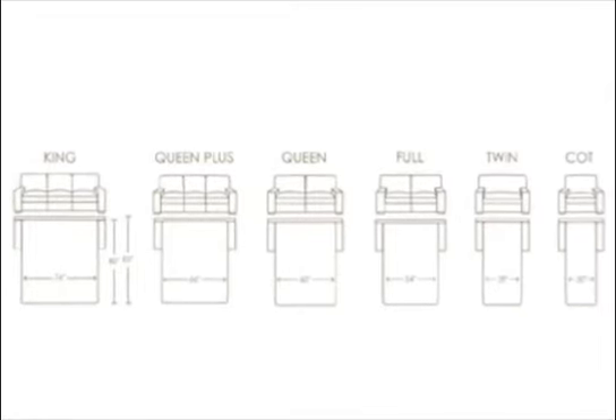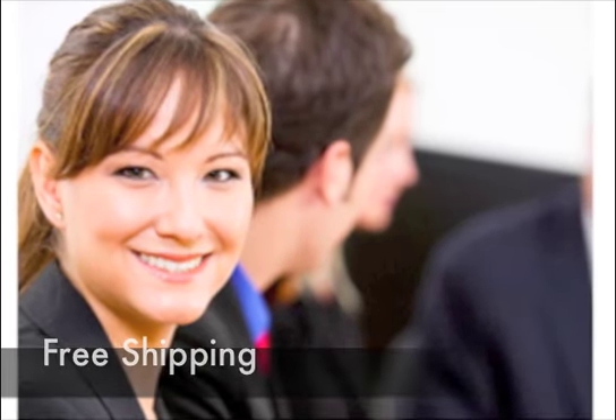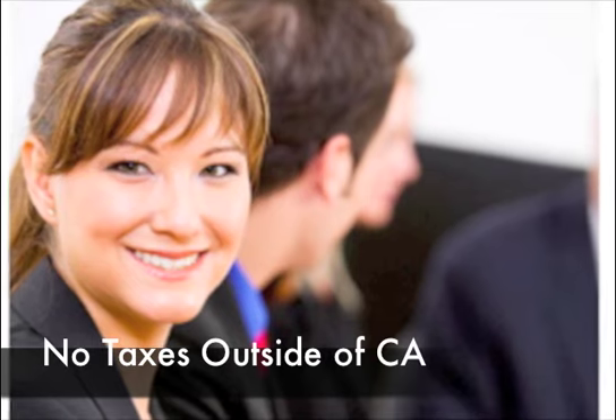When you buy from Sectional Sofas Central, you get the lowest guaranteed price, free shipping, and may qualify for no-tax specials. Contact us today at sectionalsofascentral.com or call 888-810-8016.